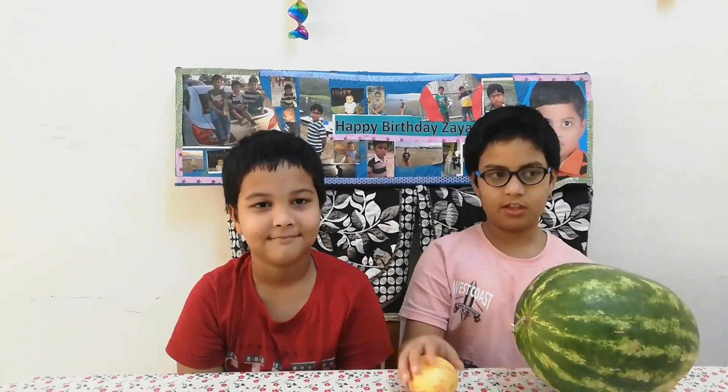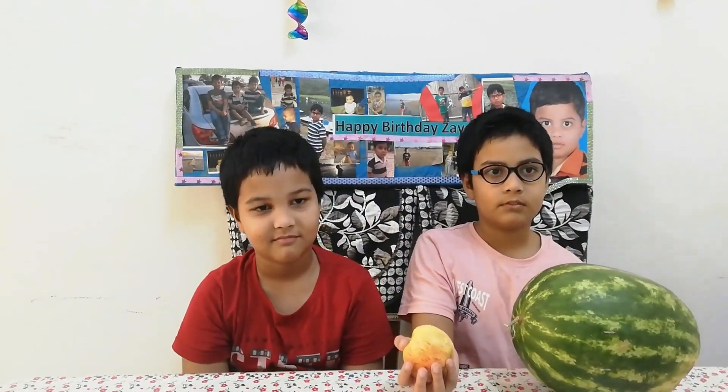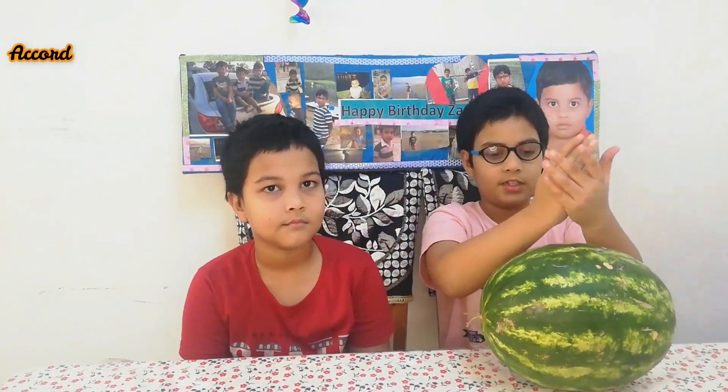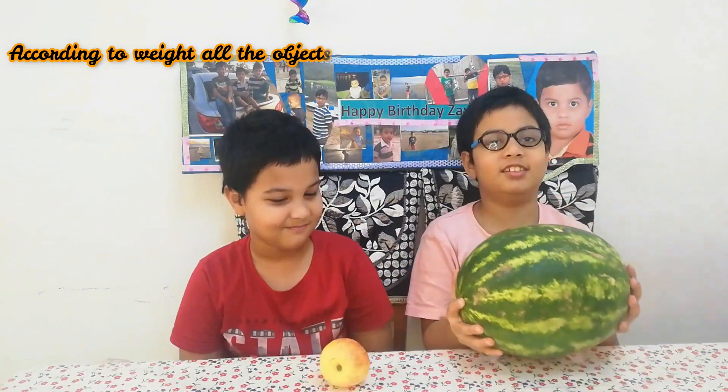Good question Aris. Now I am going to tell you about what is heavy and what is light. Look all around you Aris. According to the weight of the things you see, they are divided into two parts — one is light and one is heavy.